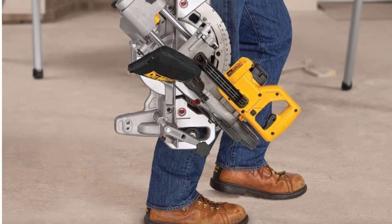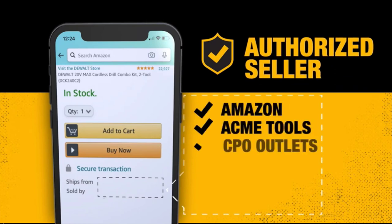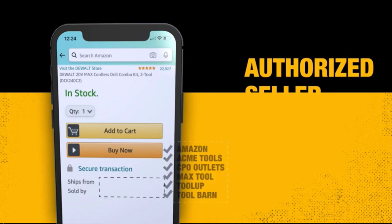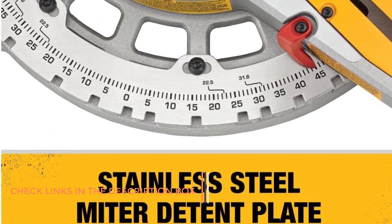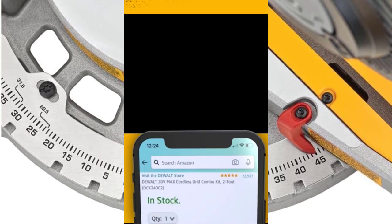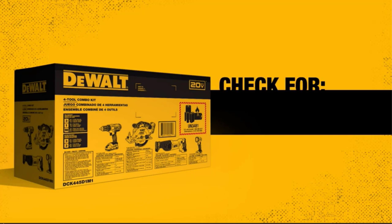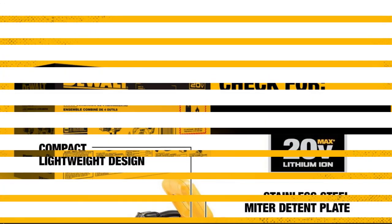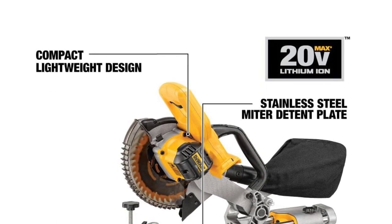It also has a cut-line cross-cut positioning system for further accuracy. There are 11 positive stops for the miter detent plate made of stainless steel, and the miter angles are easily secured by the cam lock miter handle. It will cut dimensional lumber up to 2x8 at 45-degree bevel and 90-degree cross-cutting. At only 30 pounds, this miter saw is lightweight, with a no-load speed of 4,100 RPM. It uses any 20V MAX battery and is backed by a three-year limited warranty.